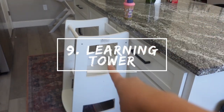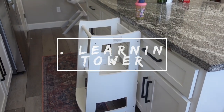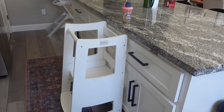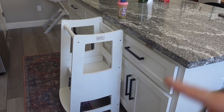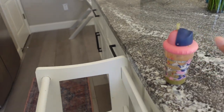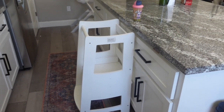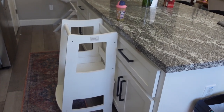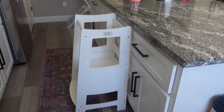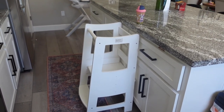I almost forgot to mention this — this is a learning tower. I feel like almost everyone has heard of these, but this is probably our most used item out of everything. Meadow climbs up here every single day. She'll eat up here, drink her water up here, help me with smoothies up here. She does everything and anything up here happily, she feels independent, and she climbs in and out. There are just so many amazing benefits to having this. It's an absolute must-have.